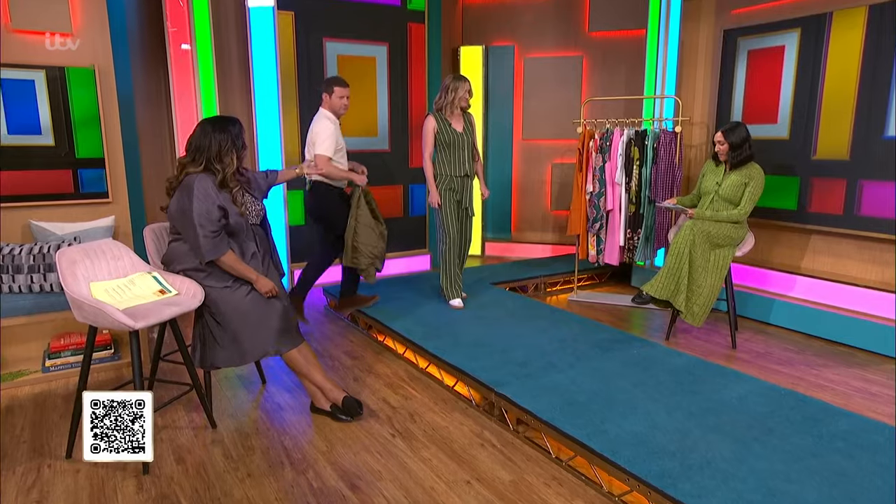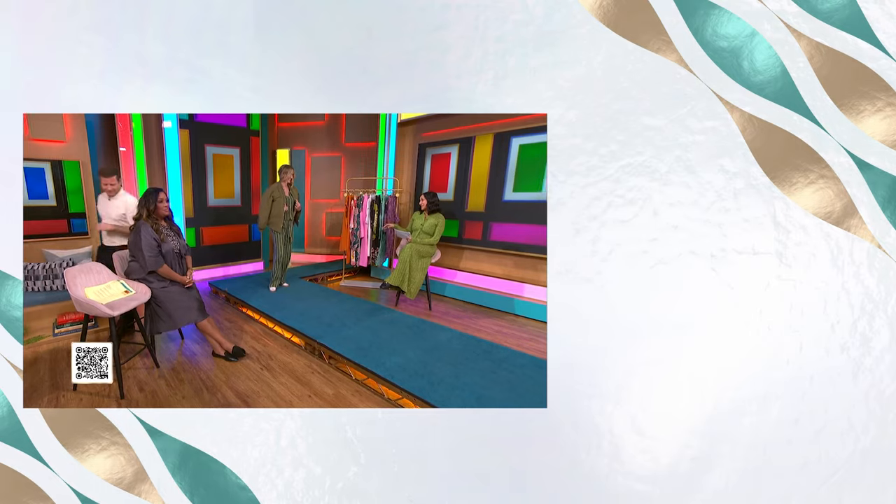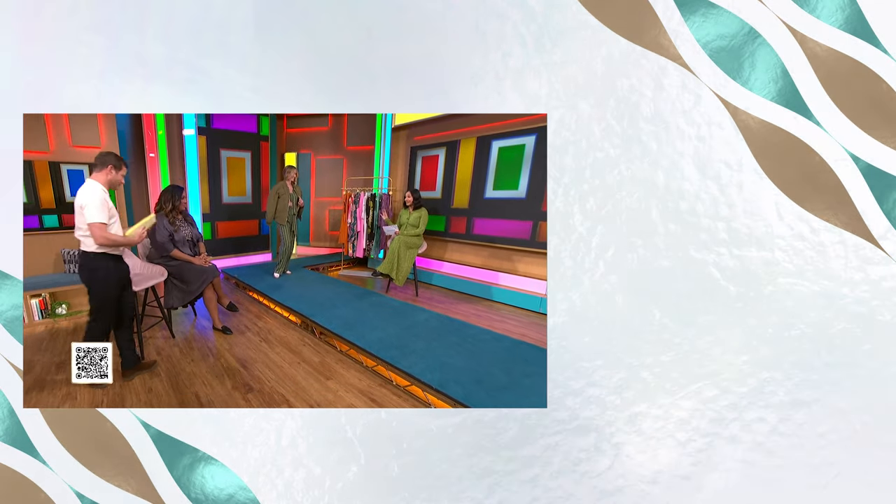Hannah is showing us that green for spring is another wonderful color to lean into. If you haven't found your colorful side yet, this is the season. Thank you so much — that's incredible!